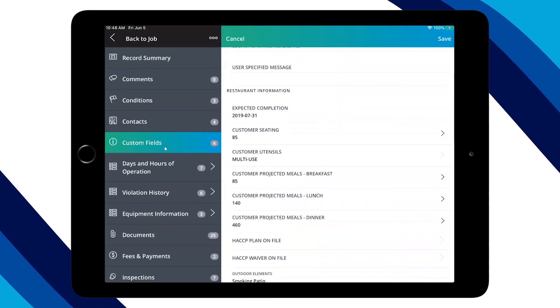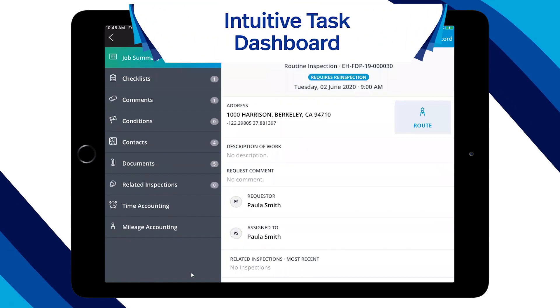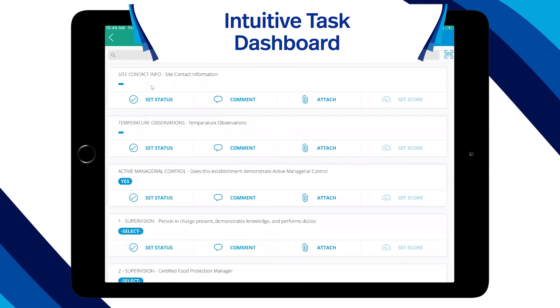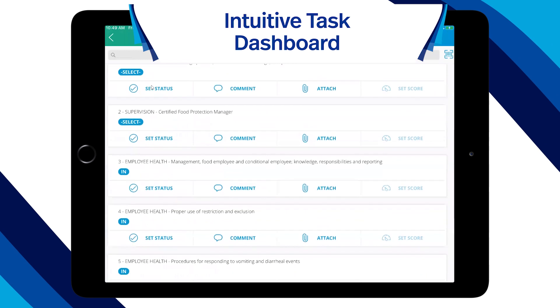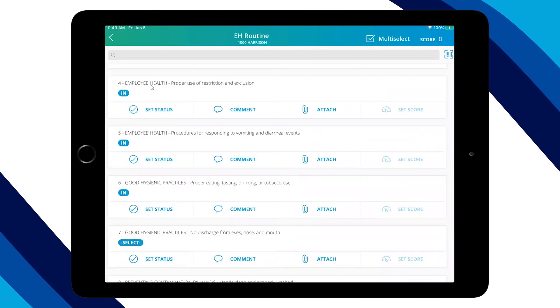With the task dashboard, inspectors can view upcoming, past due, and follow-up inspections with due dates, see new complaints assigned to them, and view the status of plan review applications, and more.